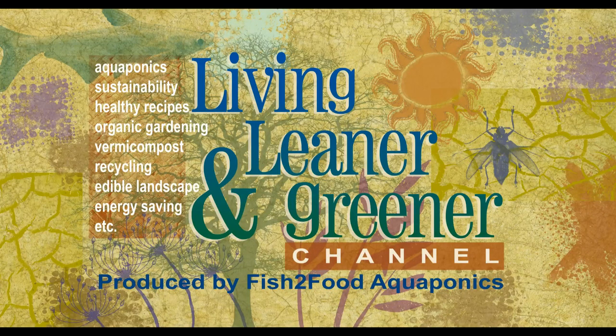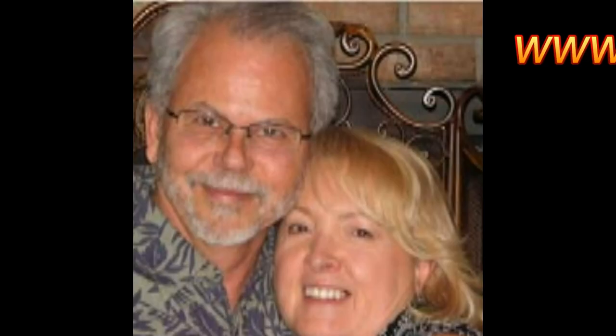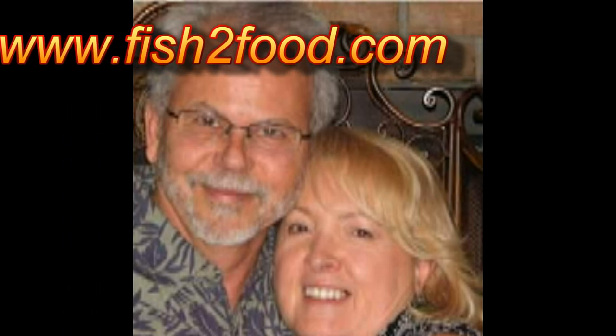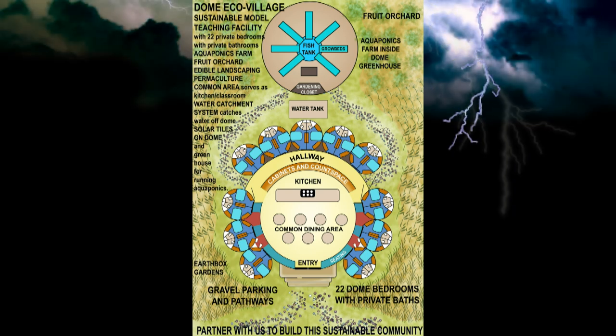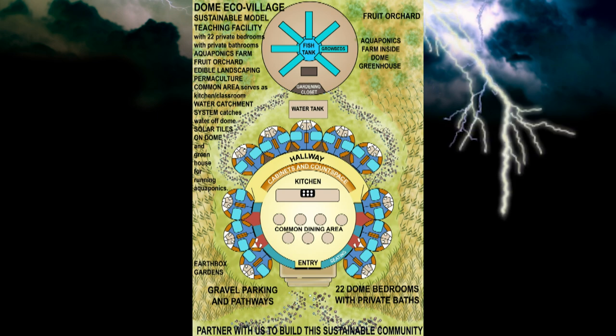Welcome to the Living, Leaner and Greener channel. My name is Victoria Dolce and this video shows a schematic rendering of a dome co-housing eco-village that I designed in 2012. Since I live in Florida and we are subject to hurricanes, I researched dome buildings and found them to be very sustainable and able to withstand very strong winds.